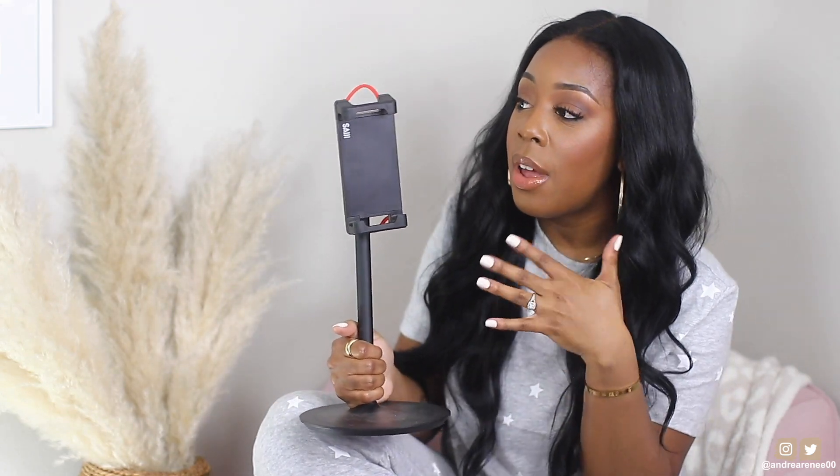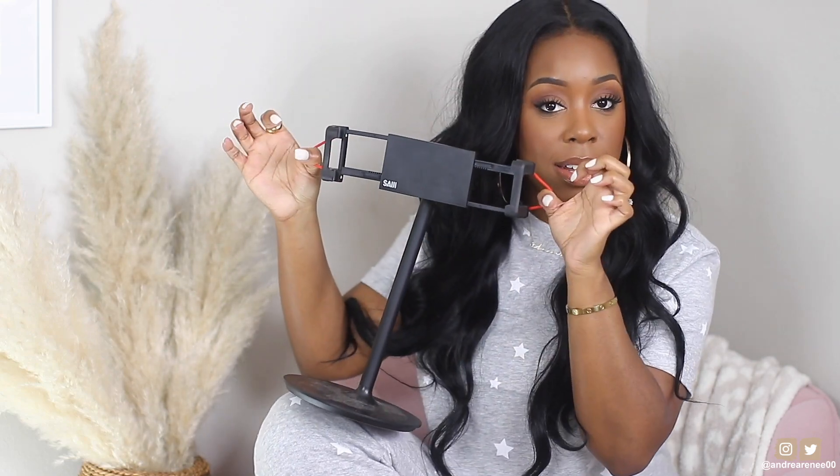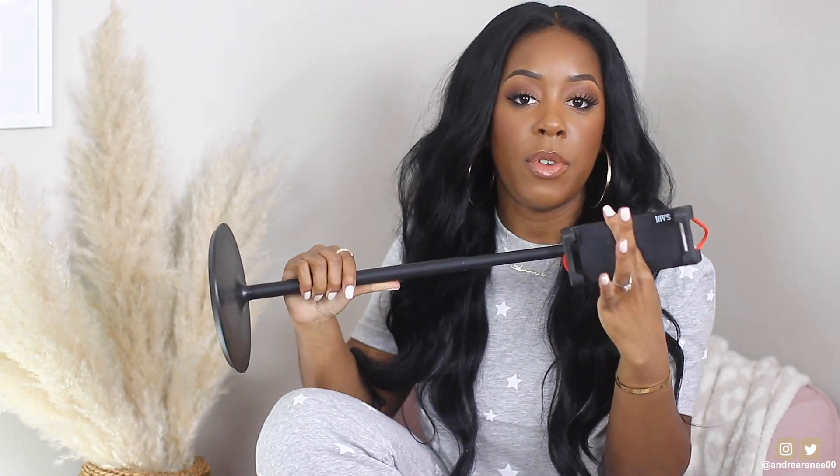Y'all are gonna get so tired of me talking about this stand, but it had to be in today's video because it is literally the best thing ever. If you need a stand for your phone or iPad, get this, put it in your cart right now. It is so sturdy, has a good weight, you can turn it, expand it for an iPad, and it pulls up so you can make it taller.